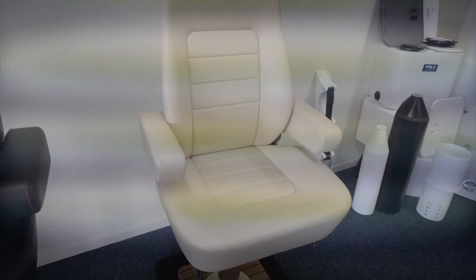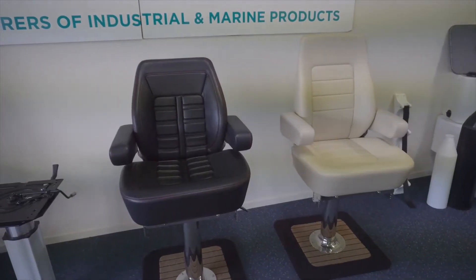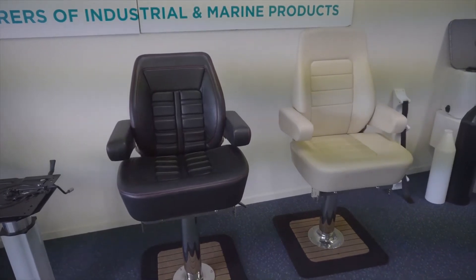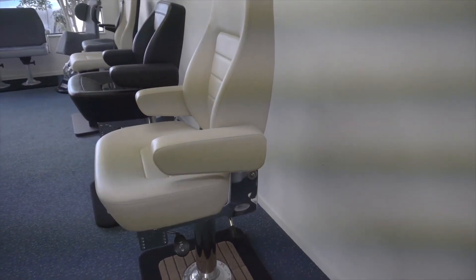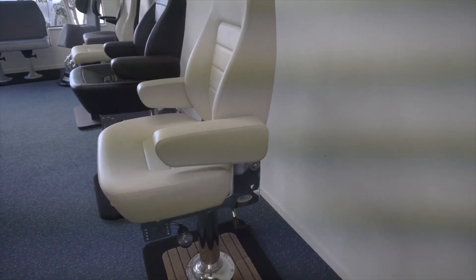And now we move up to the luxury range, ideally suited for the larger cruisers. These can be as much as $8,500 and you can have all the controls on the arms — they're fully adjustable. Colour matched to the flybridge of your next big cruiser.